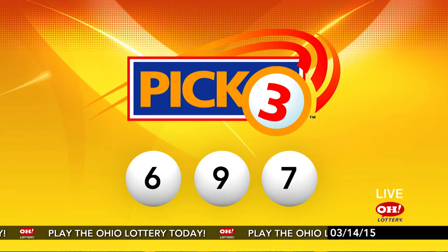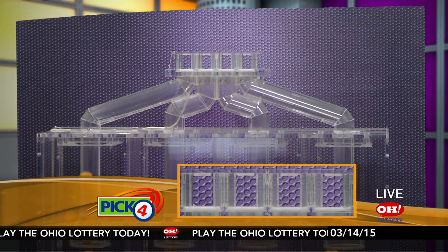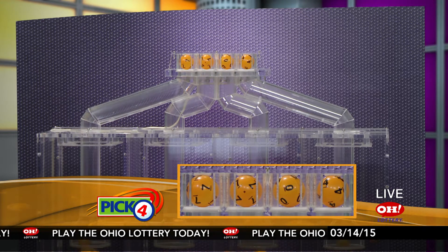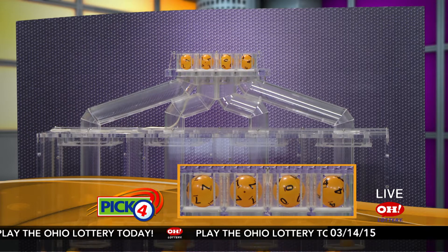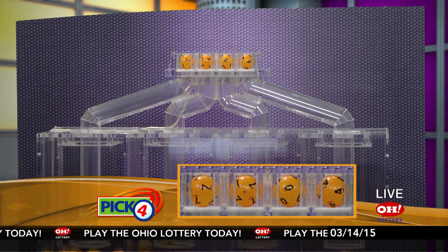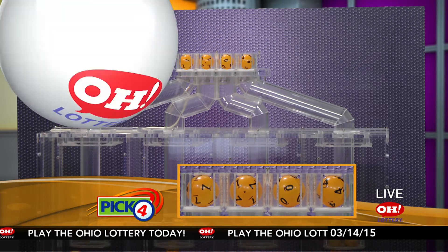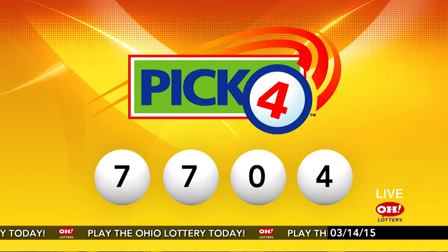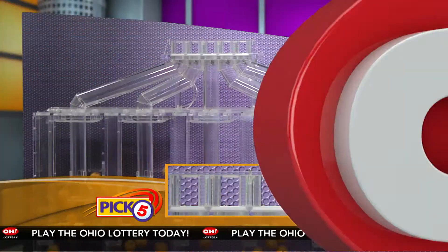And now the winning Pick 4 numbers. First up is a seven, another seven, next a zero, and finally a four. So today's midday Pick 4 numbers are seven, seven, zero, four.